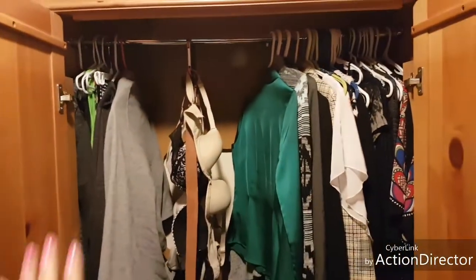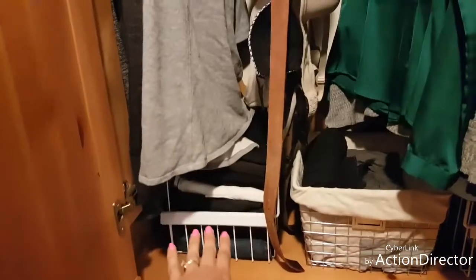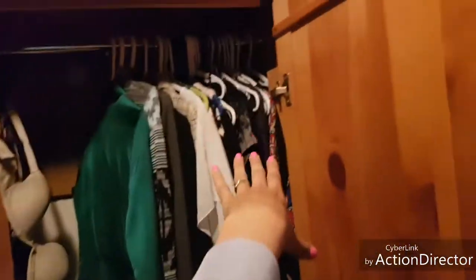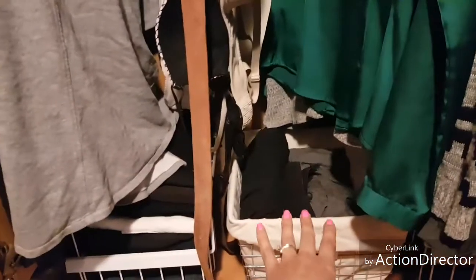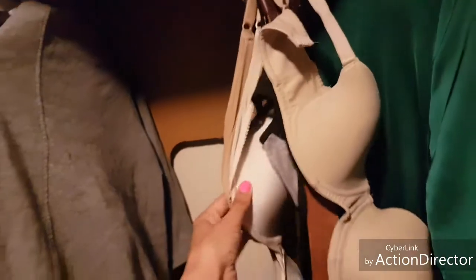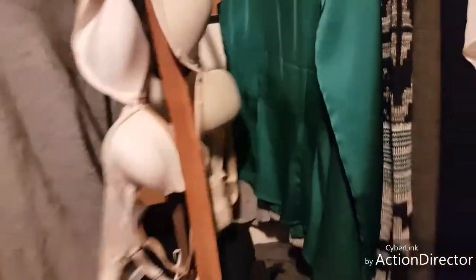I organized my clothes based off casual clothes, casual pants, work clothes, work pants. In the middle I have my pajamas, and in the center with just a simple clip I put my bras and belts.